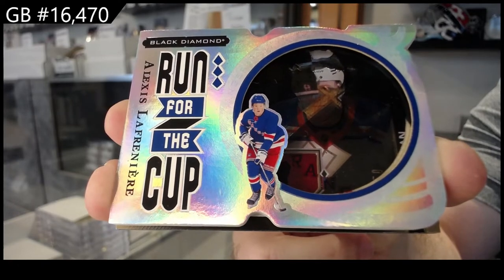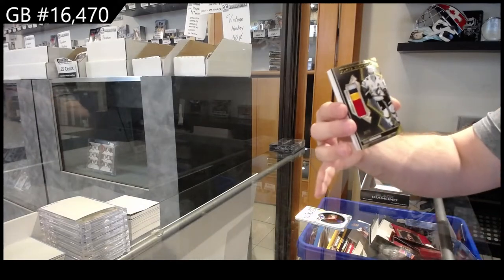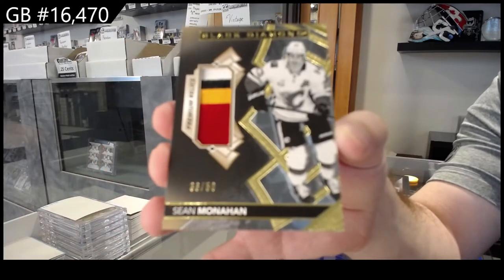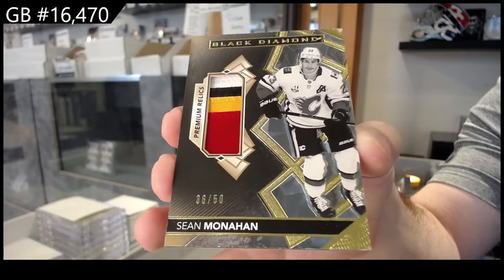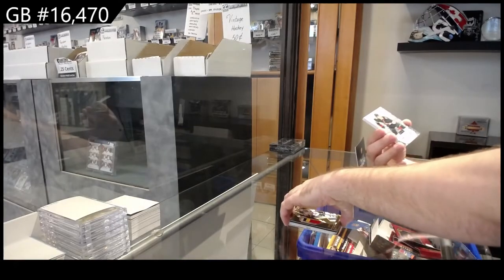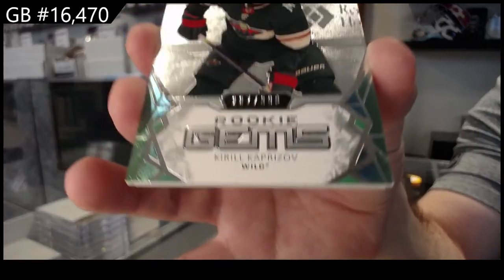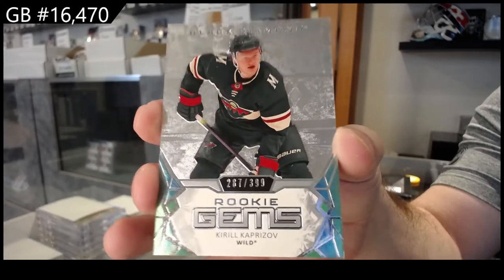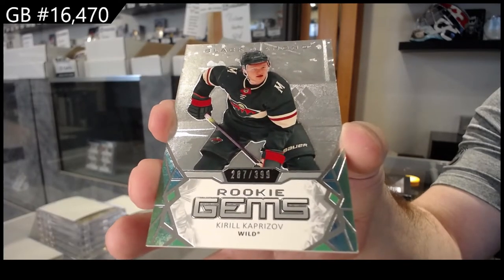Very nice. We've got a premium relics for the Calgary Flames — Monaghan, number 254, color premium relics patch. Monaghan. Good pack. Number 399 for the Minnesota Wild, Kaprizov rookie gems — 399 Kaprizov.